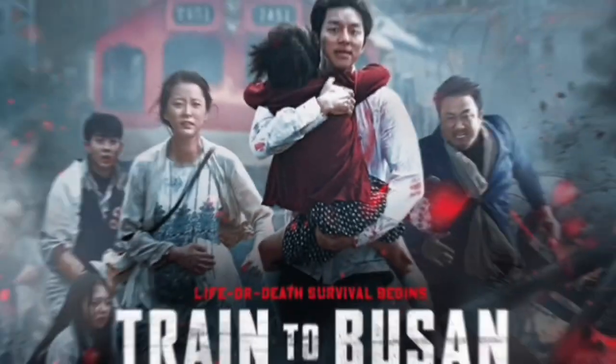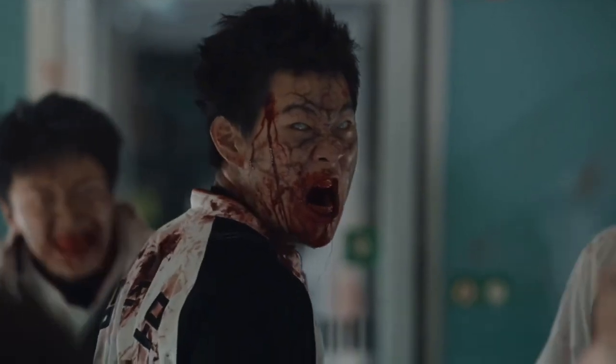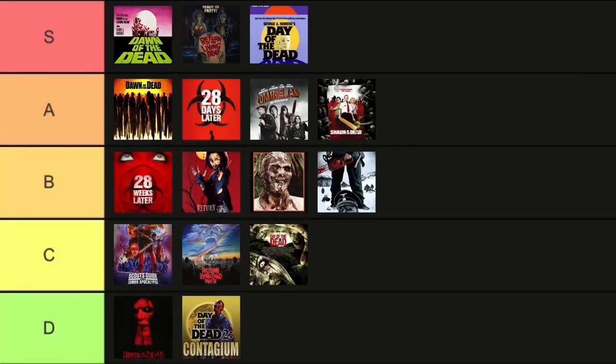Up next is Train to Busan. I think I've only watched this one one time when it first came out, so it's been a couple of years, but I really remember this one being a very good solid zombie film from start to finish. I think I need to re-watch it, but from my memory, I'm going to put it in the A tier.